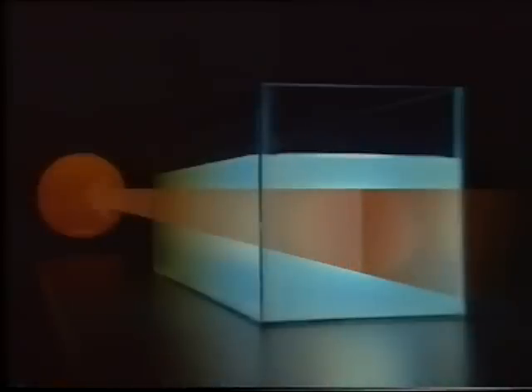But why are sunsets red? It's very dangerous to look directly at the sun, so we just used our model. When it's low in the sky, there's much more air between you and the sun, so we added lots of powder this time. Now nearly all the blue light gets scattered out of the tank, and only reds and oranges can get all the way through without being scattered. So that's why sunsets are red.